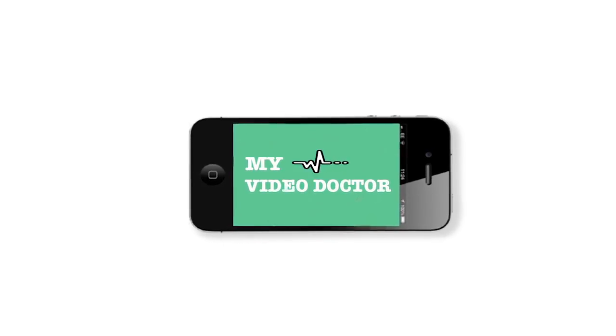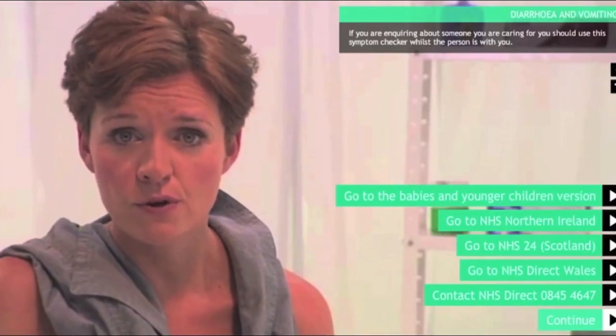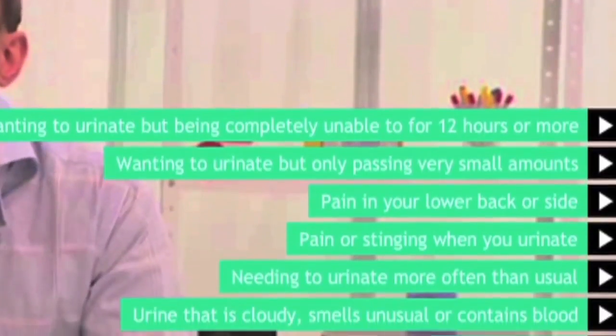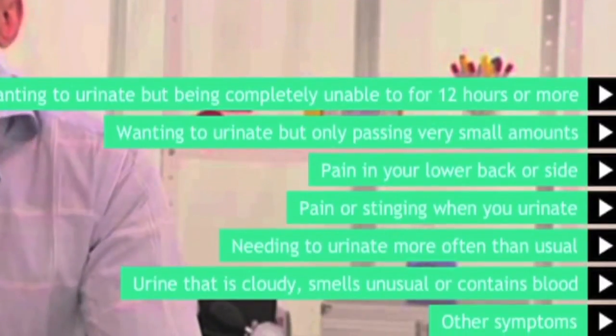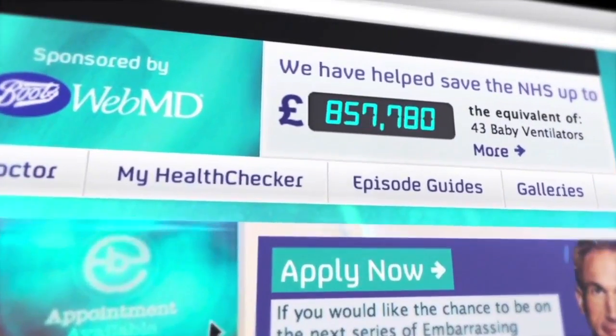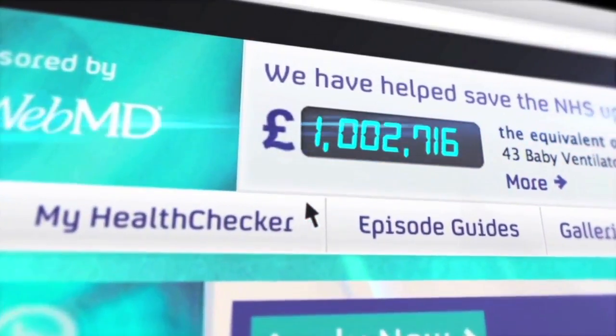The MyVideoDoctor project incorporated the UK's first interactive video GP service. NHS Direct symptom checkers were adapted into personal one-to-one symptom checkers delivered by fully qualified doctors. By plugging into NHS data, it was possible to calculate that the MyVideoDoctor application had saved the National Health Service over £1 million in its first year.